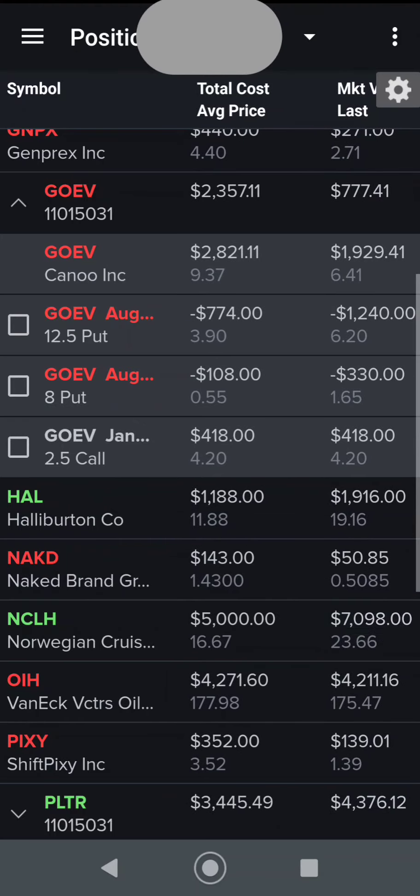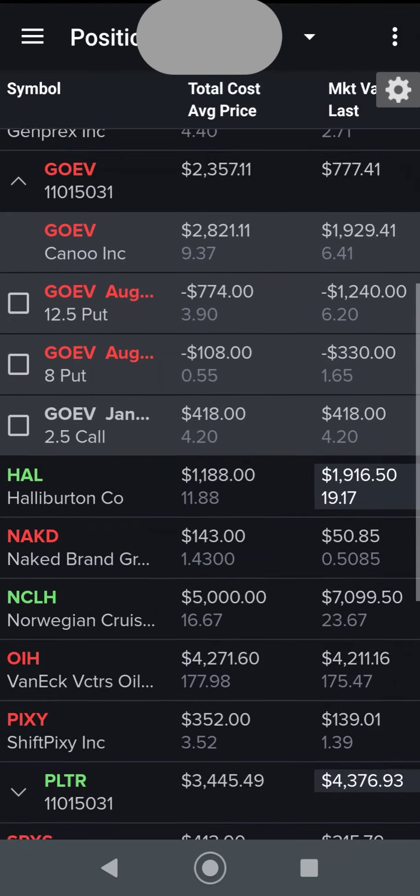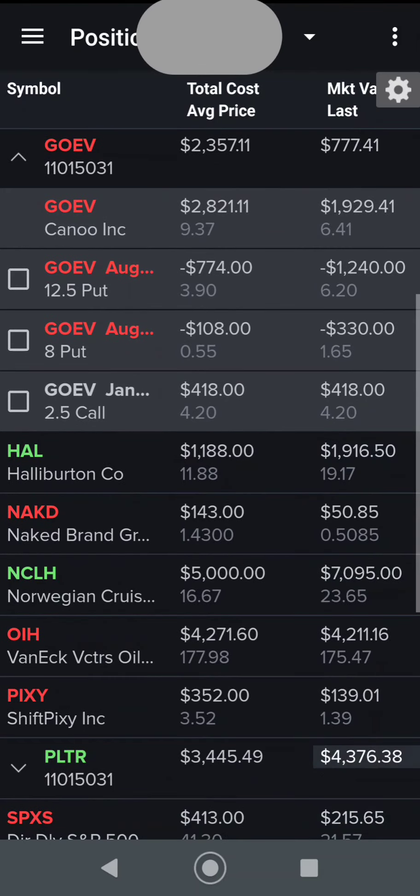I've got a $2.50 call with a breakeven around $6.80 or so. So I'm very bullish and I'm going to be going forward with this stock.